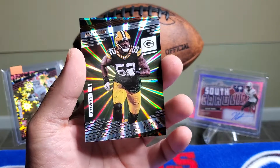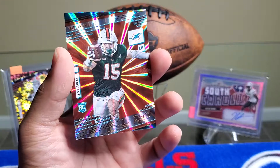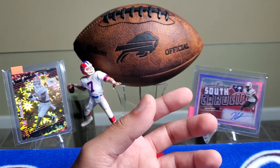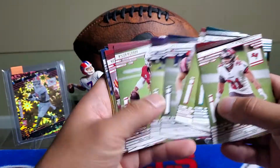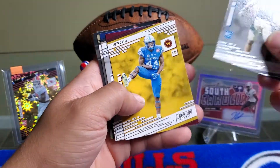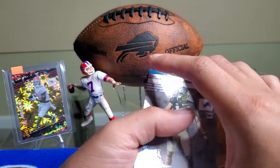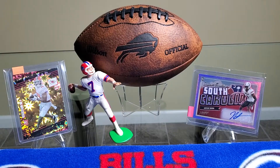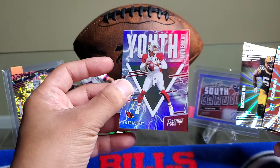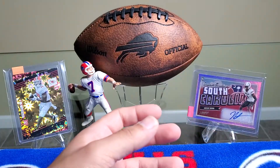Rashawn Gary sunburst parallel and a Jalen Phillips rookie sunburst parallel. We got about four rookies out of that pack as well. We got one, two, three, four — so you do get about four rookie cards and at least two sunburst parallels. If you're lucky you get a Youth Movement or Living Legend. Super cool packs so far.